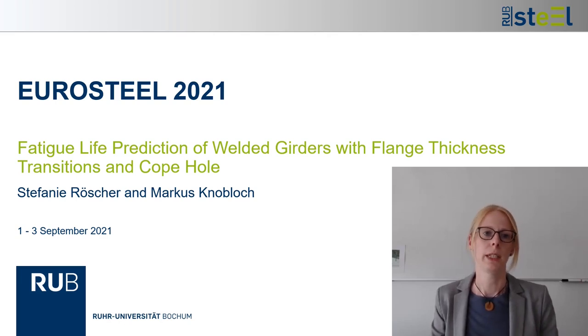Welcome everybody. Today I want to welcome you to my presentation on fatigue life prediction of welded girders with flange thickness transition and copol. My name is Stephanie Roescher and I'm currently working as a research assistant at Ruhr-Universität Bochum in Germany.